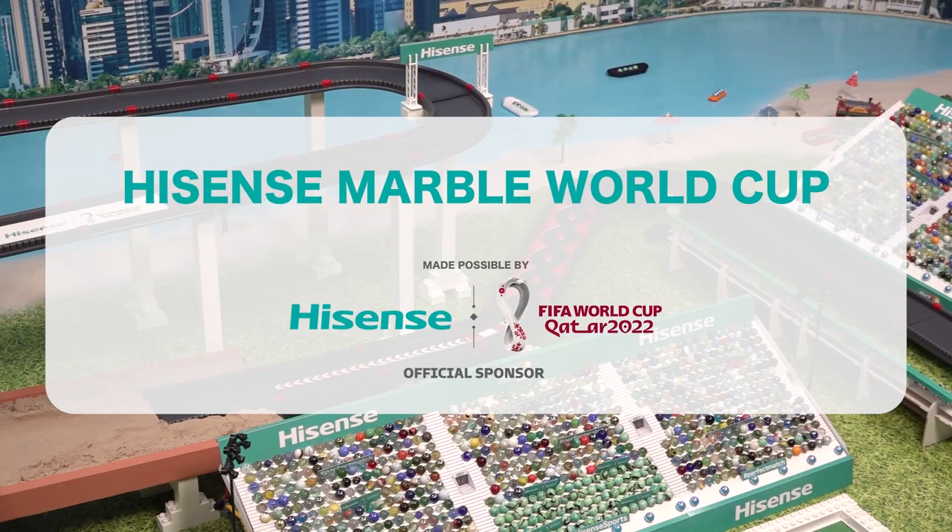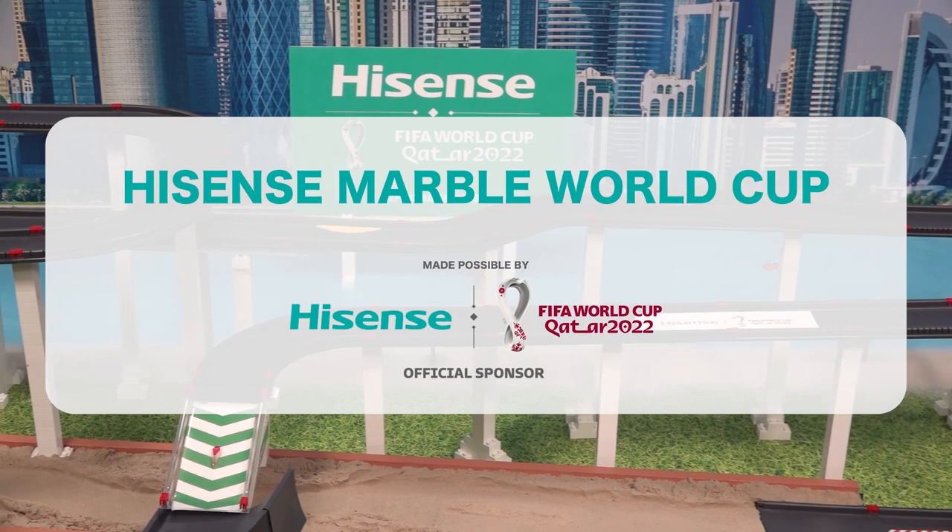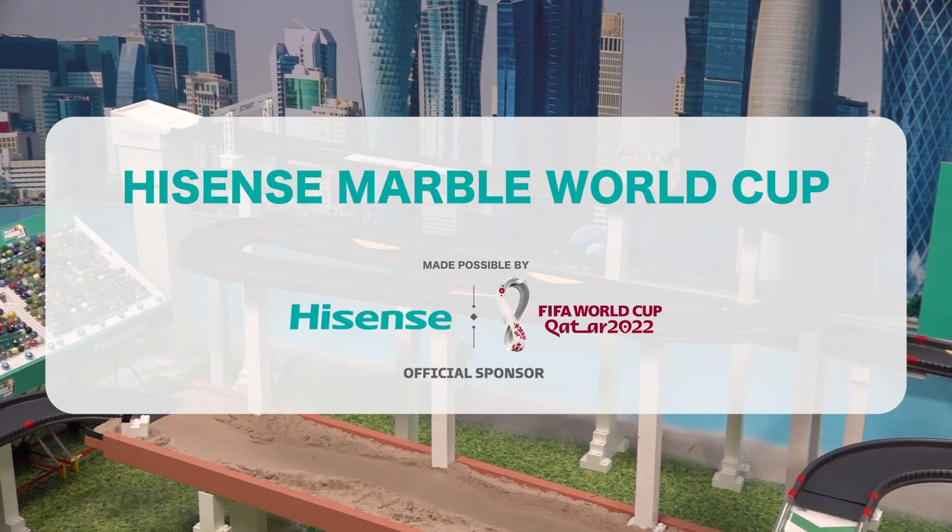Amidst the beautiful backdrop of these ultra-modern high-rises, Hisense teams up with Yella's Marble Runs to bring you what promises to be a riveting event — the Hisense Marble World Cup.